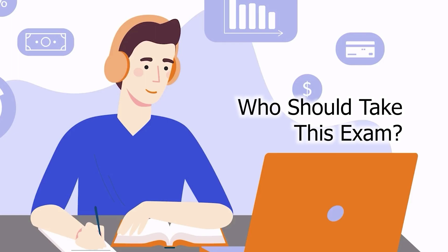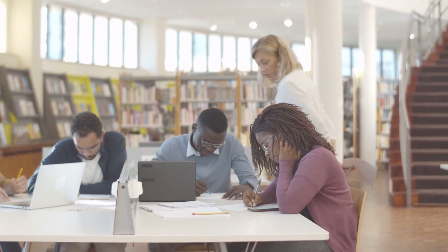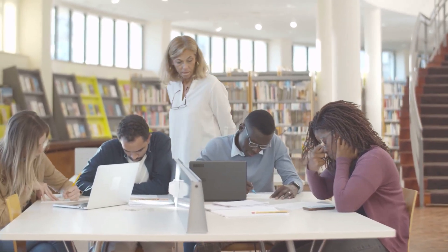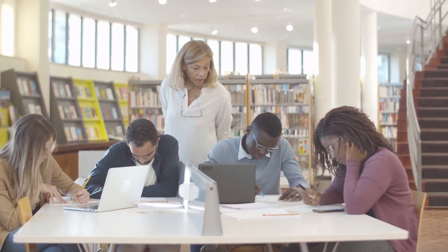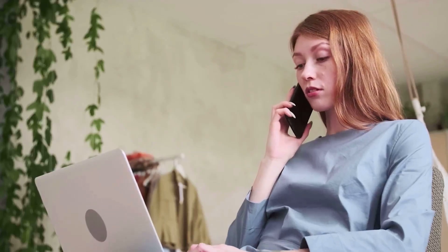Who should take this exam? The Salesforce Service Cloud Consultant Exam is designed for consultants who can take initiatives to design and implement Salesforce-based solutions according to customer requirements and specific needs. The Salesforce Certified Service Cloud Consultants will be experts as Salesforce implementation consultants, focusing explicitly on the contact center domain to ensure efficient and effective technical support, customer service, and sales assistance.